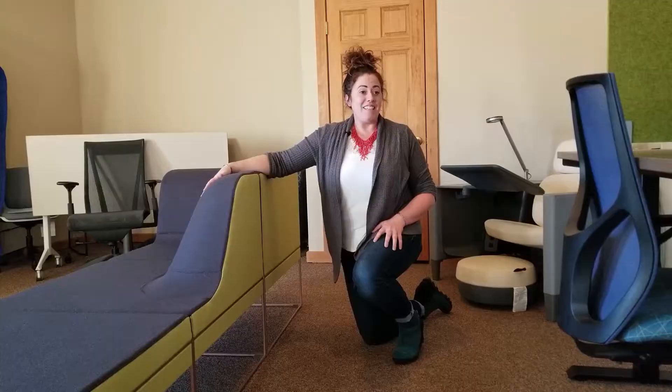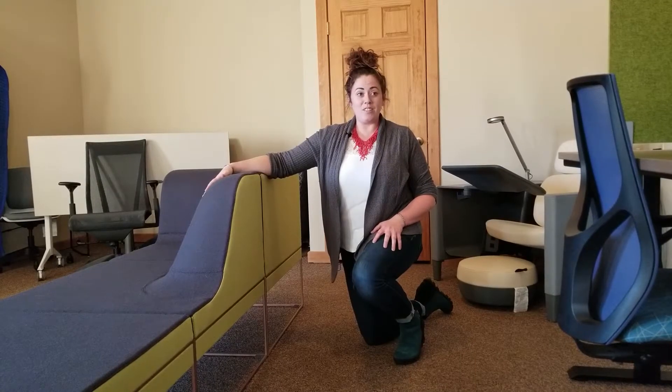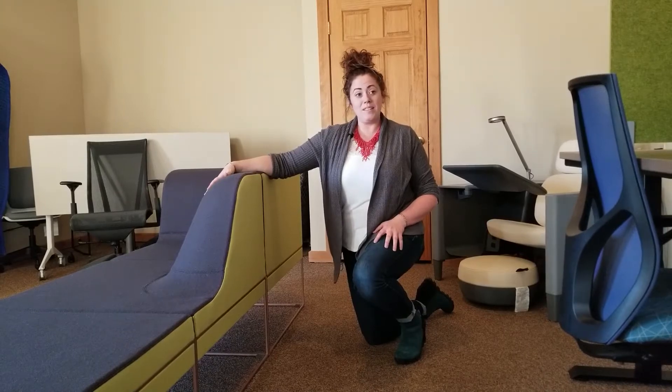So if you're in southwest Montana and are looking for a unique lounge system for your office space, please give us a call at our Bozeman office or Helena office and we are more than happy to help.